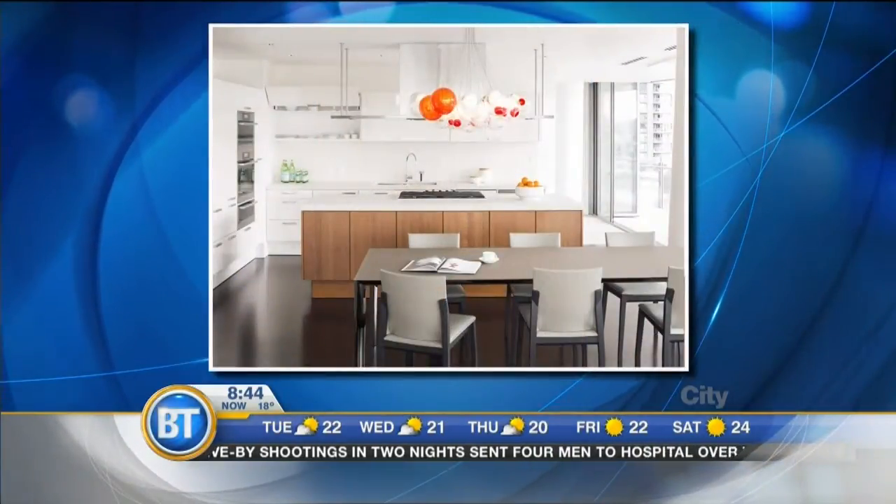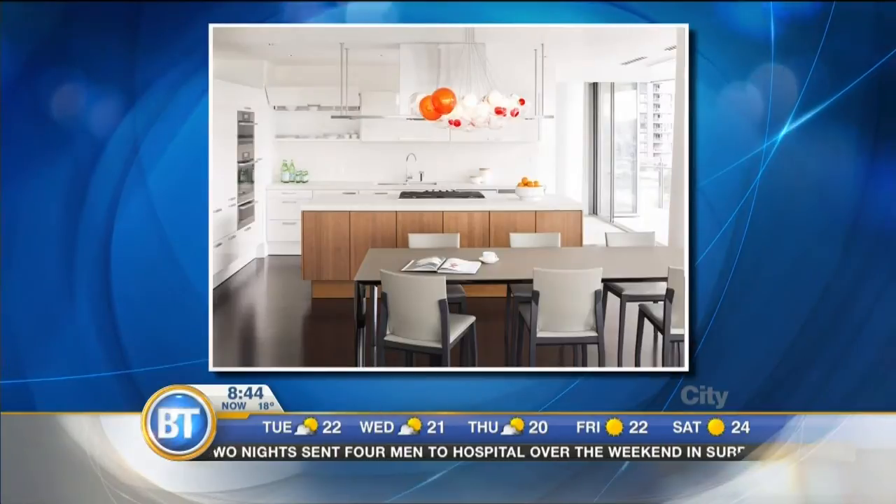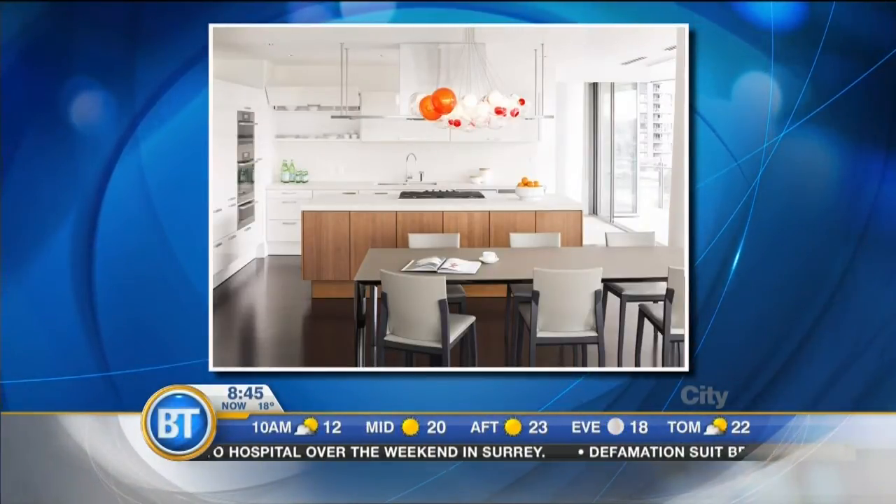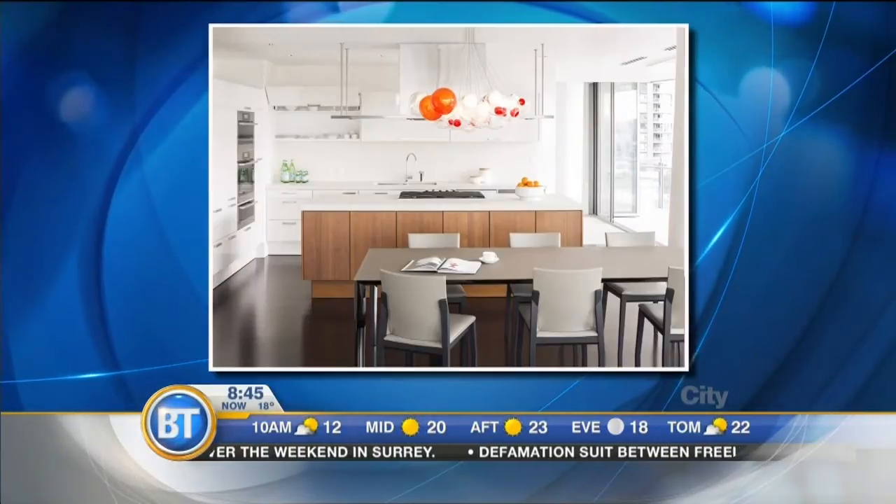So this is a beautiful bocce chandelier hanging in this space designed by Miguel Brovin. The space is very neutral — lots of greys and whites — but there's that hidden orange in the chandelier that draws the eye to the space without being overwhelming.